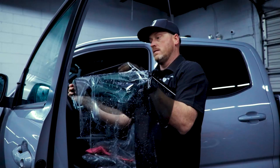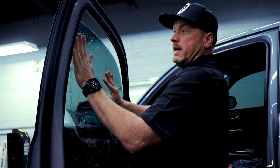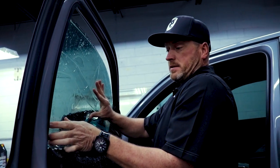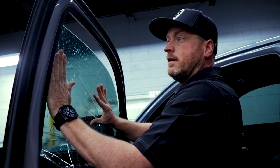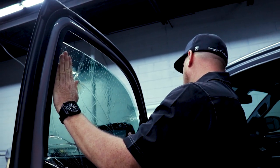There we go. Again, sometimes we make this look really easy, and after you've done it 10,000 times or so like I have, it does become almost like second nature. So you want to get your pattern in here.